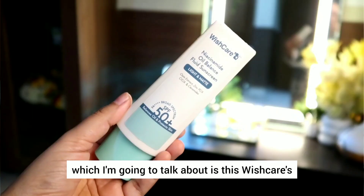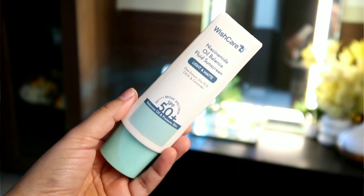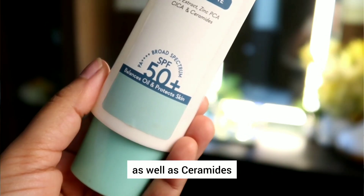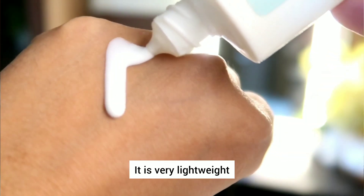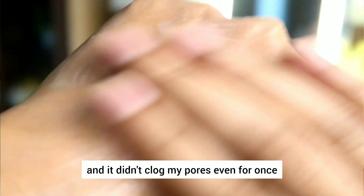Now the first sunscreen I'm going to talk about is this Wishcare Niacinamide Oil Balance Fluid Sunscreen. Now this one has oats extract, zinc PCA, cica as well as ceramides. I absolutely love this sunscreen for my skin. It is very lightweight — it feels like applying a milky serum on the skin. It does not leave any kind of white cast and it didn't clog my pores even for once.